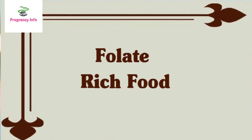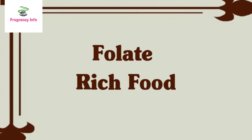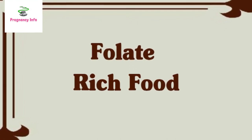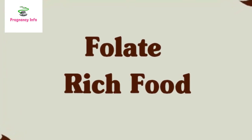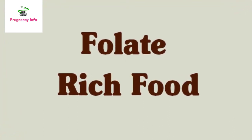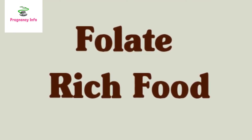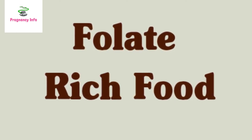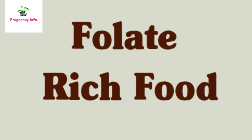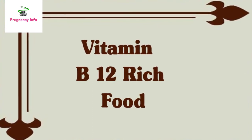Folate-rich foods: folate is an essential B vitamin for healthy blood cells; folic acid is its synthetic form. According to the NIH, adults require at least 400 micrograms of folate daily, and pregnant women need 600 mcg. Foods containing folate or folic acid include dark leafy green vegetables such as spinach and Brussels sprouts, beef liver, black-eyed peas, fortified breakfast cereals, and dairy alternatives like rice yeast.